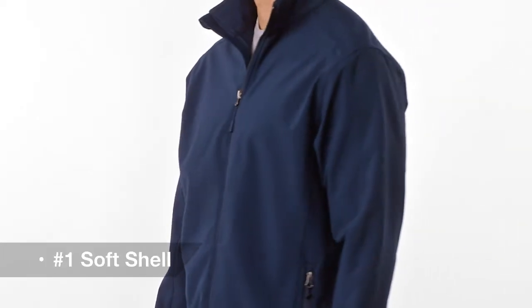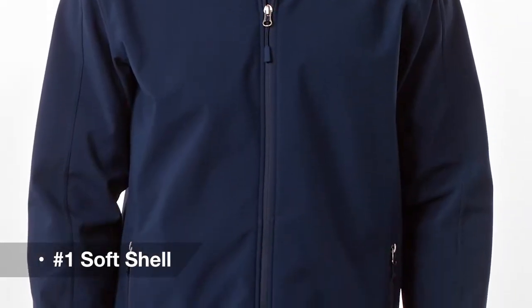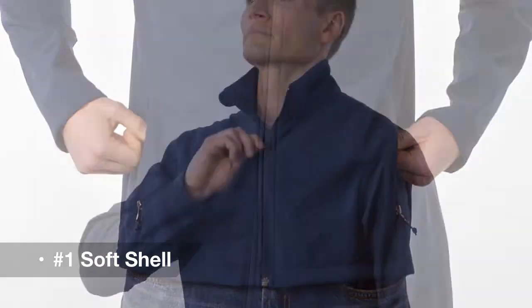It's our number one soft shell for a good reason. Our core soft shell jacket delivers with reverse coil zippers, front zippered pockets, and a zip-through cadet collar.